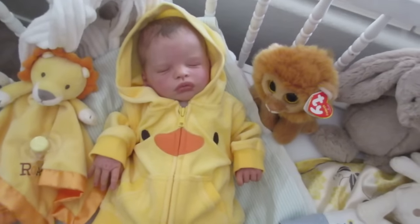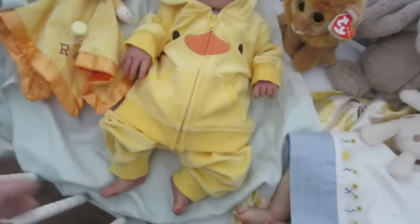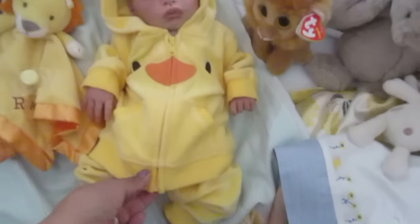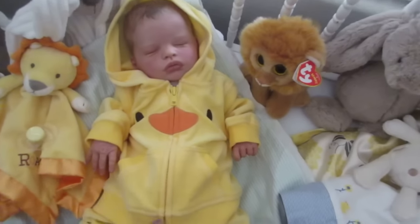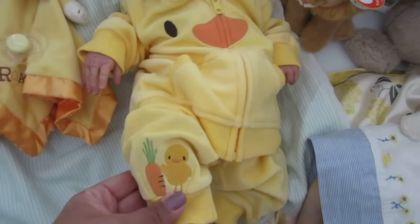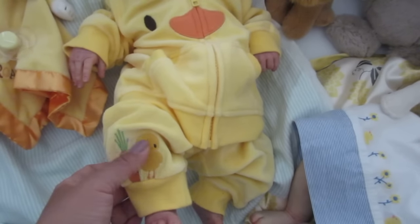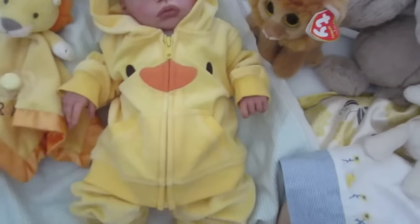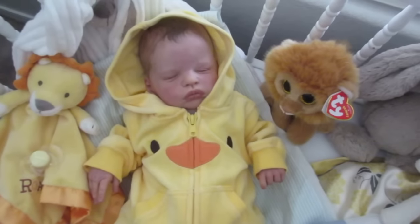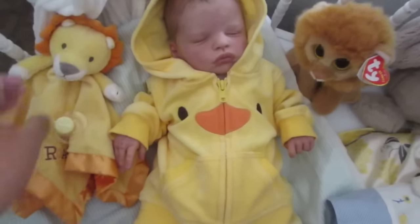He's wearing this Gymboree two-piece velour little set. Yeah, it's a little big on him but we made it work. It has this cute little — I don't know if this is a duck or if this is a chick right here — but this looks like a duck so I'm saying it's a duck. There he is, he looks awfully sweet. He's got a lot of yellow going on.